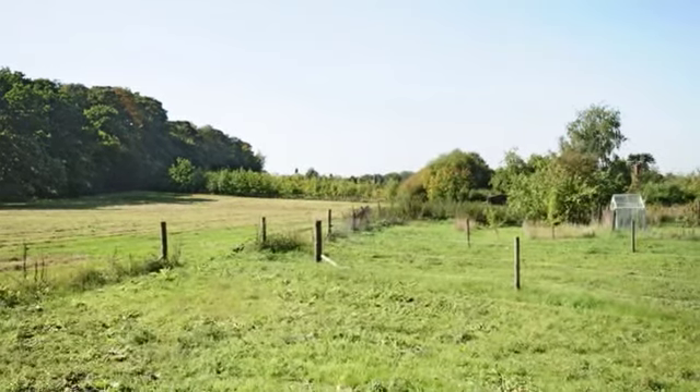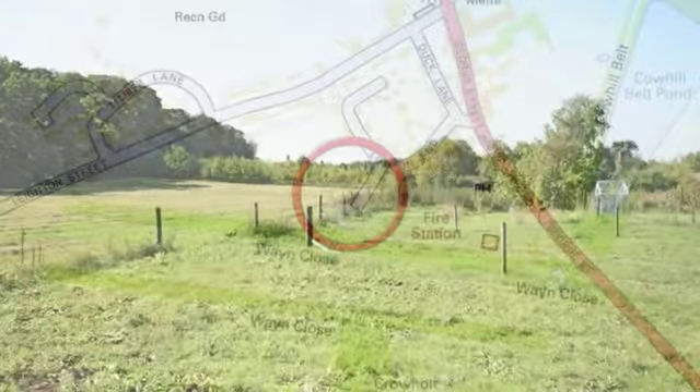This area is leased from the Bedford estate on an annual basis.